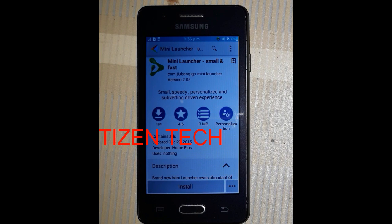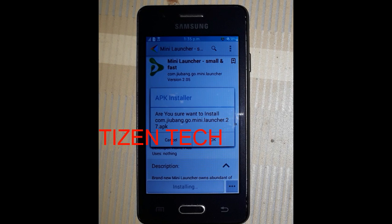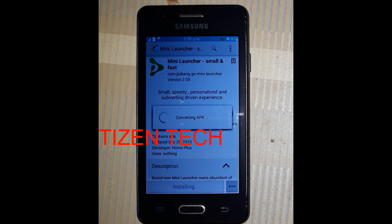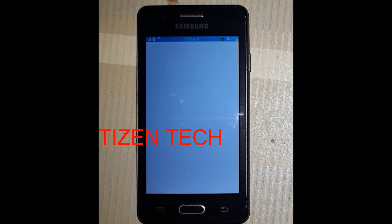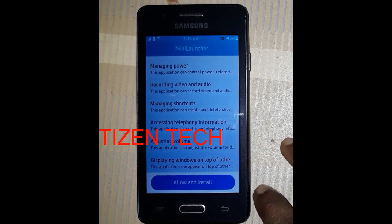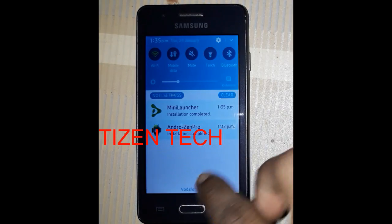You can now install. Tap install — it shows installing. It will ask 'Are you sure you want to install?' Press OK. It's converting FBK to TPK — just wait a moment. Mini Launcher installation warning — tap Allow and Install. You can see it installing Mini Launcher.